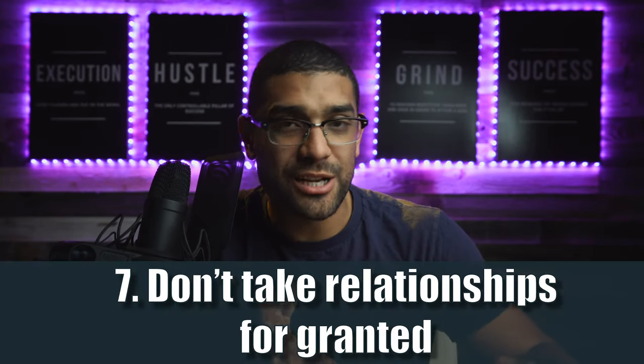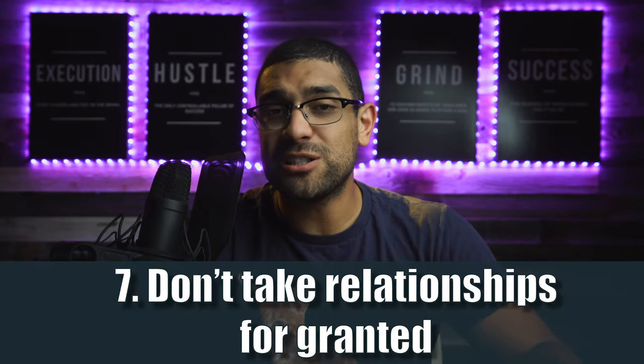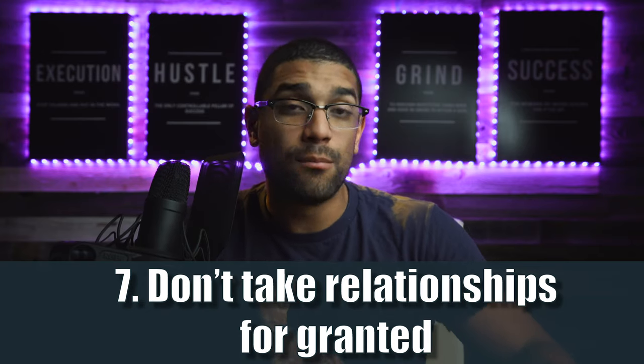Number seven: don't take those relationships for granted. As we've grown and gotten more expensive, we really care for the people who send us clients. That venue I took headshots for years ago — I recently sent that coordinator a really nice Kate Spade purse because I knew she'd love it. We don't take that relationship for granted. We want her to know we care about her as a person, not just as a business partner, but as a friend.